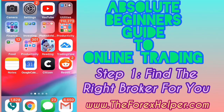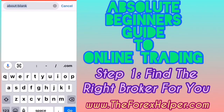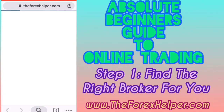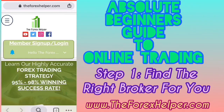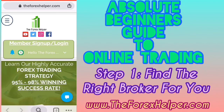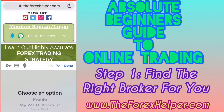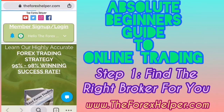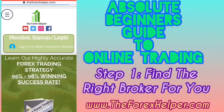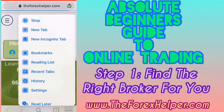Let's start by opening up the website. Depending on the device you have, go to The Forex Helper — www.theforexhelper.com. Here I'm already logged in, but if you're not logged in you'll be able to pick the option you'd like to log in or sign up with. We're looking at the mobile view, but let's go ahead and take a look at the desktop view.